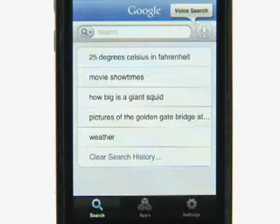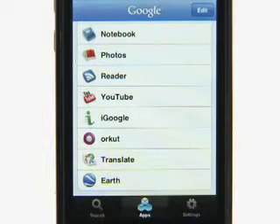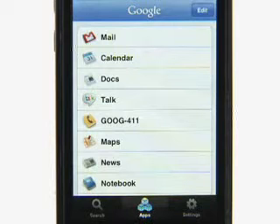So the bottom line here is faster web search with fewer keystrokes. One more thing: Google Mobile App also has an Apps tab that lets you easily launch other Google products, like Mail and Google News. That's the overview of Google Mobile App — go on and give voice search a try.